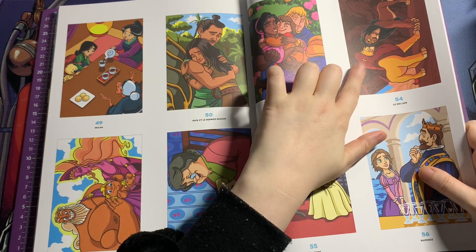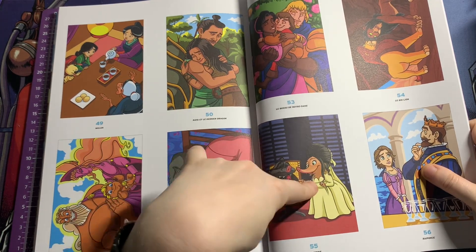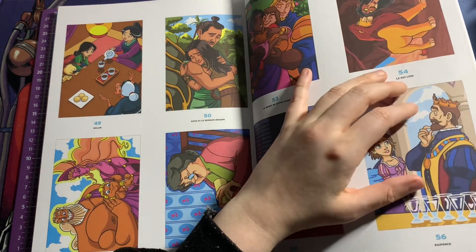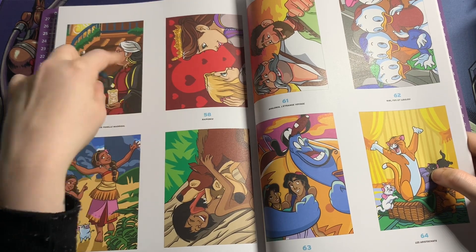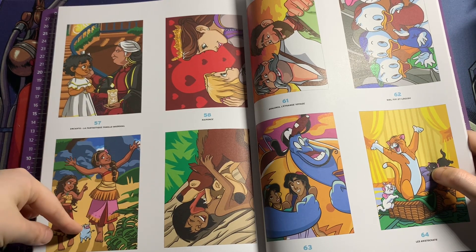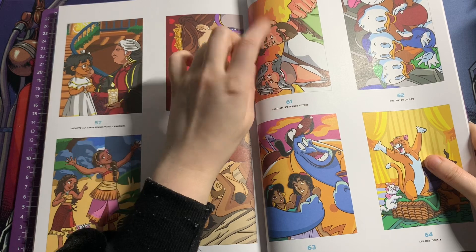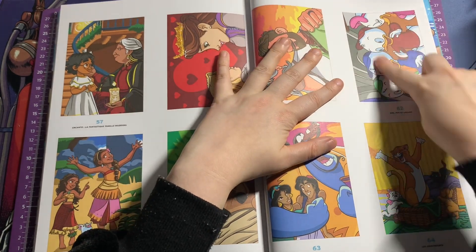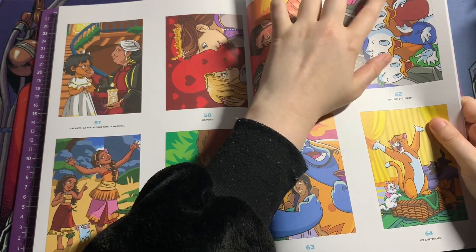This one is from Hunchback of Notre Dame 2 — it's Esmeralda, and I want to say his name's John, and their baby — I can never remember the kid's name. Then you've got Mufasa and Scar — he does not look happy there, does he! Then you've got Zootopia — Mr. Big and his girlfriend, I can never remember her name. Then you've got Rapunzel and her father. Mirabel and — I can't remember her name. Rapunzel and her mum. Moana and her mum. And there's Mowgli. These two — I think he's his son. Then obviously you've got Huey, Dewey, and Louie. And then this one here — I think it's Zara or something.